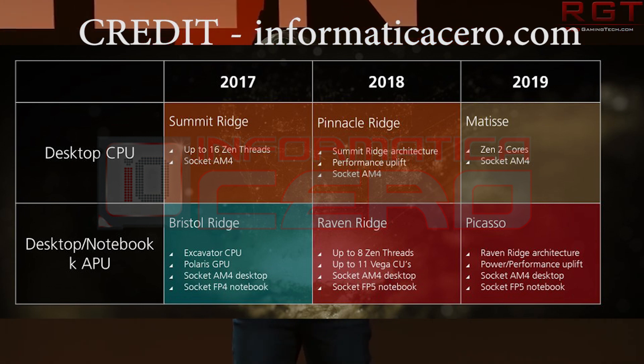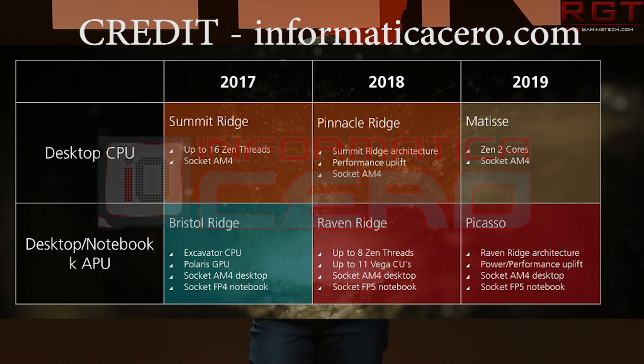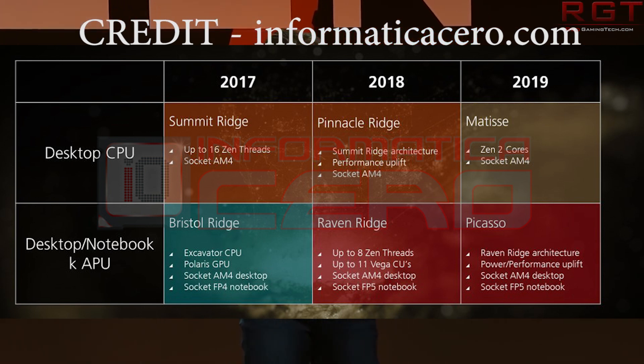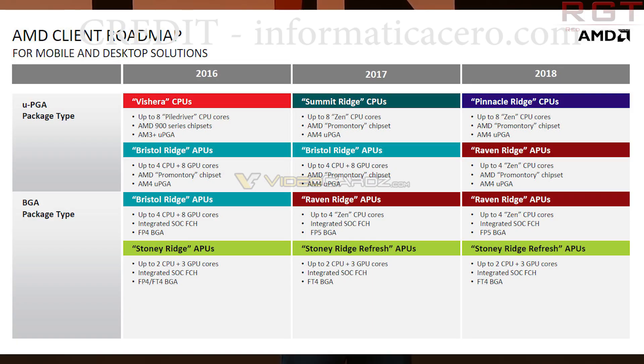On the Raven Ridge side, which are APUs, we're looking at up to eight Zen threads — that means four cores with simultaneous multi-threading — 11 Vega CUs, Socket AM4 on the desktop, and it switches from FP4 on notebooks to FP5.